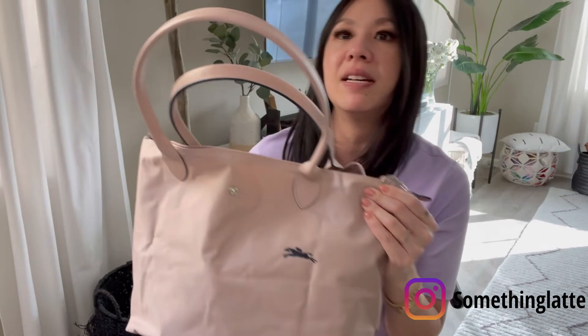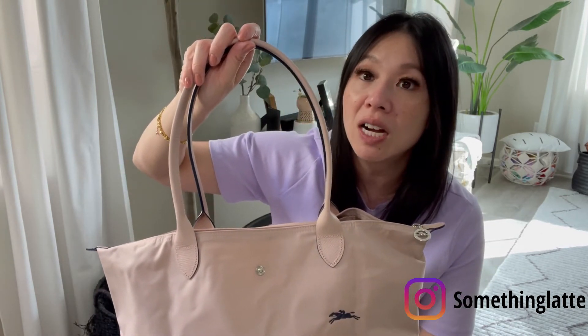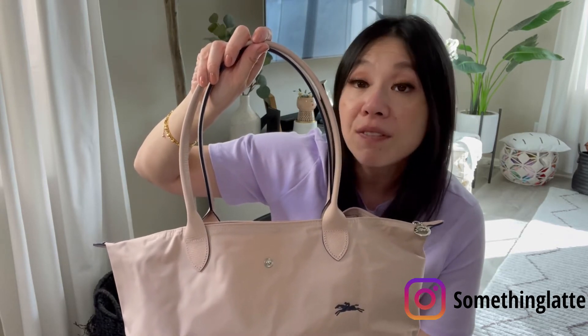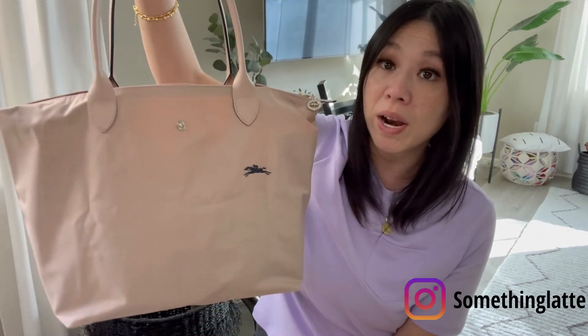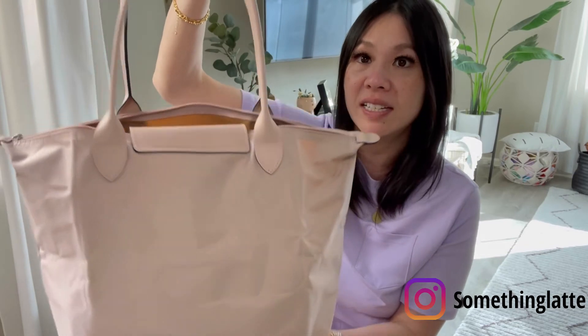And of course everyone knows the Longchamp Le Pliage Club. If you're carrying a laptop or things for work, you don't want to lug a heavy leather bag — whereas this is so light that even filled to the brim it's no problem. I have a little organizer inside to help with organization when I go back to the office. It's just such a durable bag. Longchamp is a great brand.